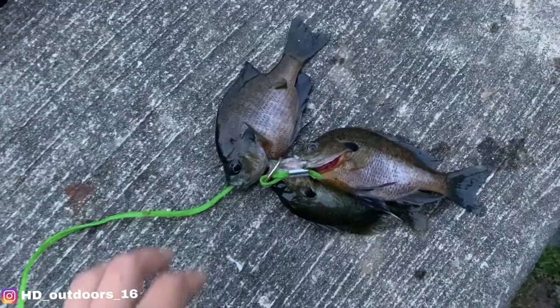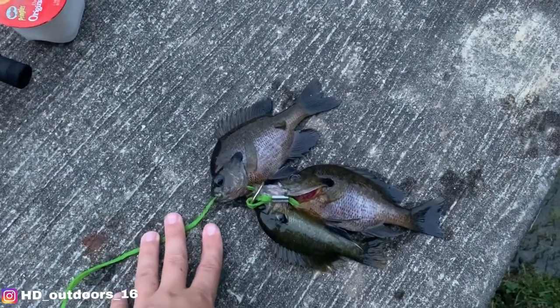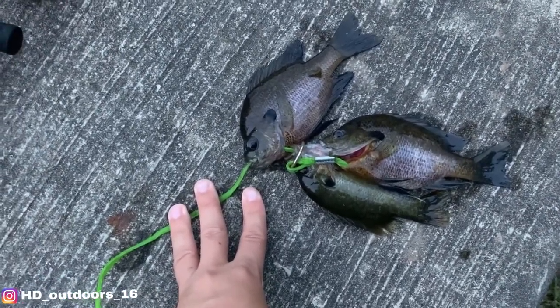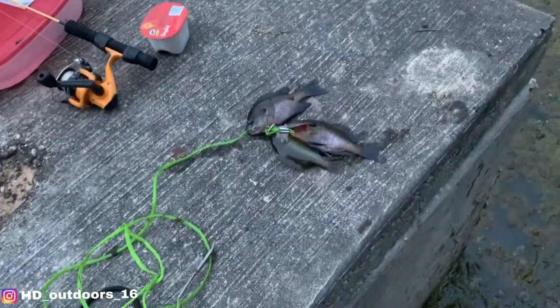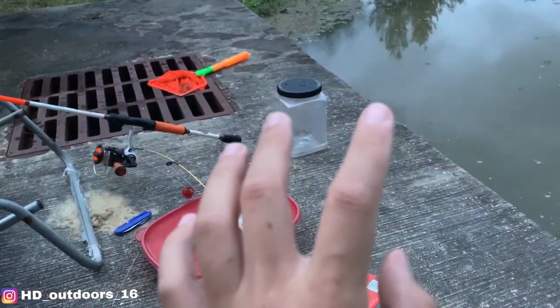There's nothing - I didn't catch anything big. But I did catch two more fish. They're decent size - let me show you guys. If you like this video, make sure to like, share, and subscribe. I'm gonna have to try this challenge another time. I'll see you guys in another video - bye guys!